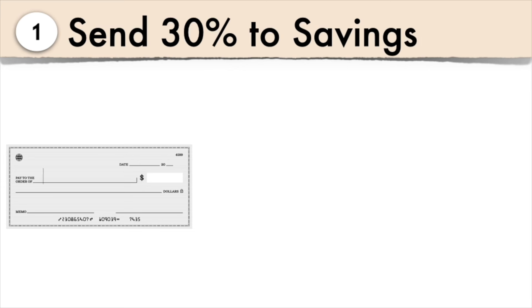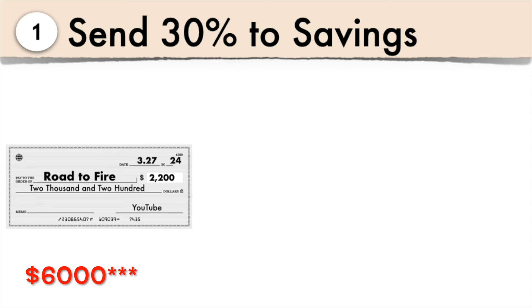Step one: after we receive any paycheck, we send 30% to savings. We average about $20,000 a month in income, so this comes out to about $6,300 in savings every month. Ideally our savings would be 100% automatic, but if an unexpected expense arises, we take from savings first before touching our emergency fund. We automatically send a set dollar amount to our brokerage account each month and to our children's education funds, then manually top off to hit the 30% target.